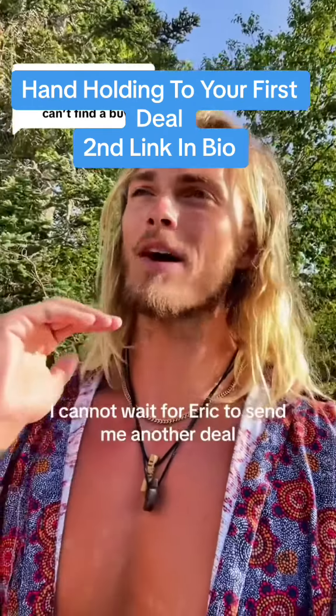They're obviously going to verify comps, but that's the gist of it. Stand out from the crowd when you're dispositioning deals. Far too often I see wholesalers send an address with a price and say, 'will you buy this, yes or no?' Stand out, go above and beyond, and go close some deals.